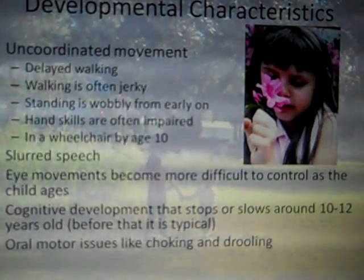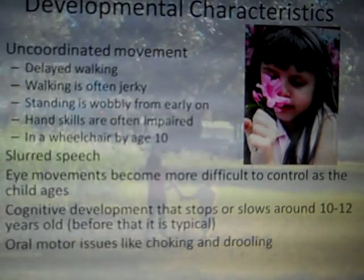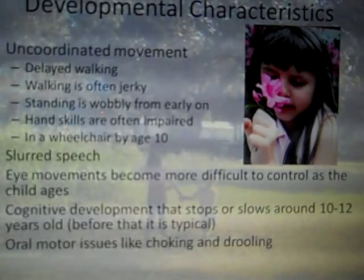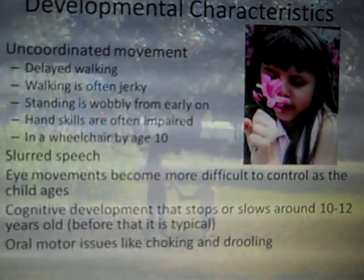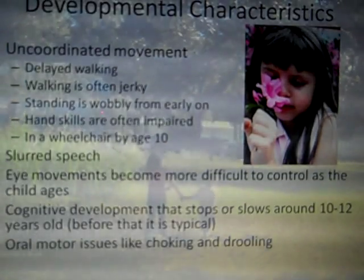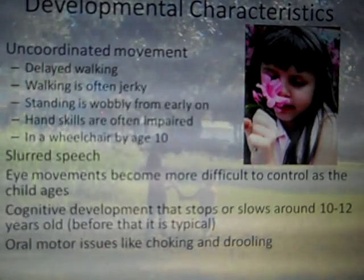The primary developmental characteristic of AT is something called ataxia. This impacts both gross and fine motor skills — both hand skills and bigger movements like running, walking, or jumping. Typically a child is going to look wobbly or jerky during movements. Oftentimes you will also hear slurred speech.